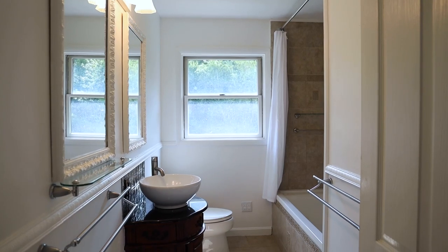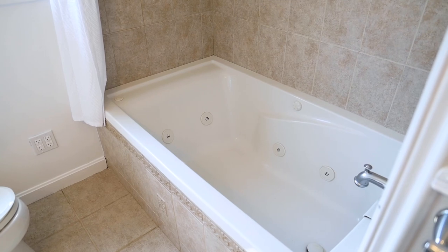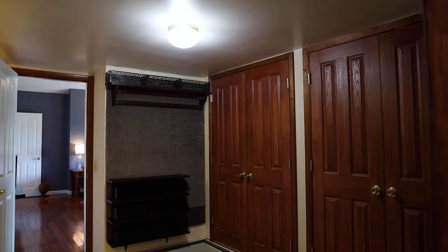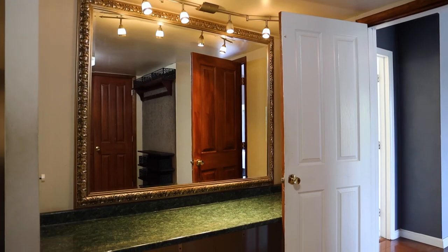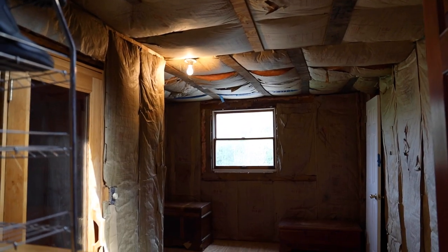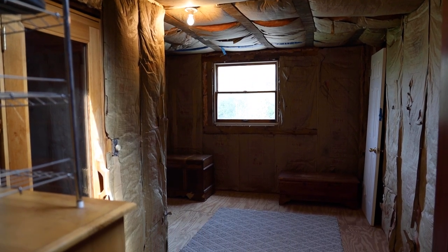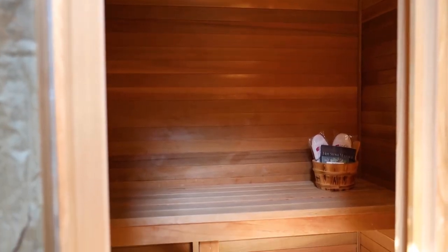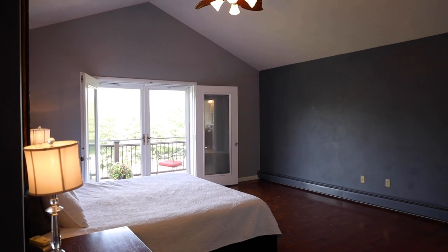The master bath has a vessel sink and everything's been updated — the toilet, the jacuzzi tub. It's all very tasteful tile. There's also a dressing room with a vanity, and it's quite large — definitely a dream for a woman. There's another room that isn't totally finished but has a built-in sauna and lots of potential for storage or clothing closets. It's really perfect for a master suite.